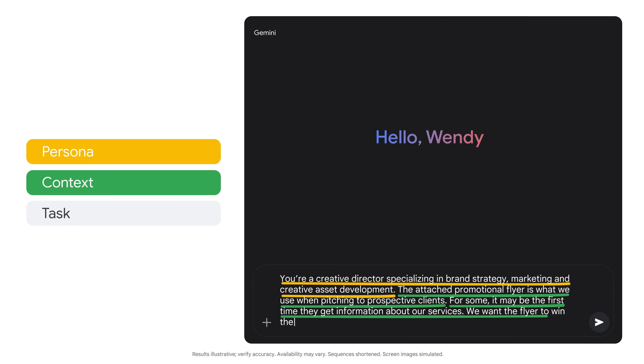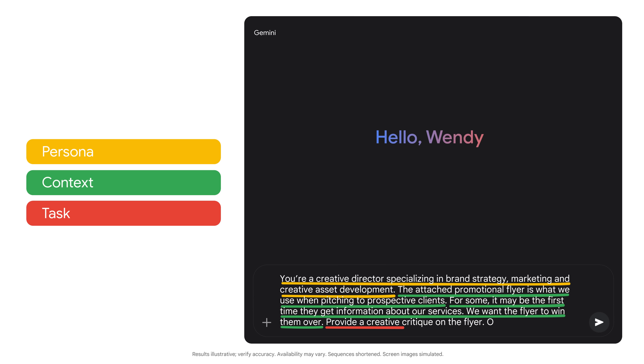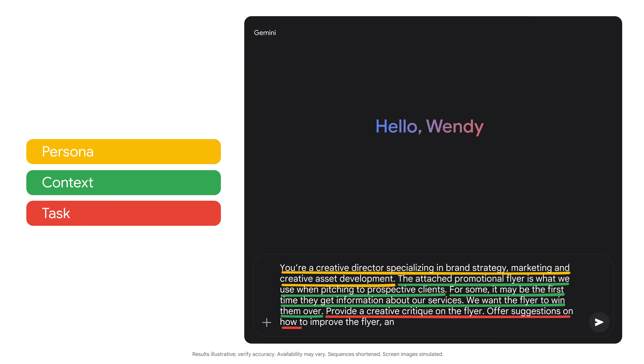We want the flyer to win them over. And finally, the task: provide a creative critique on the flyer. Offer suggestions on how to improve the flyer and the rationale behind each suggestion. We'll need to attach an image of the flyer to this prompt.